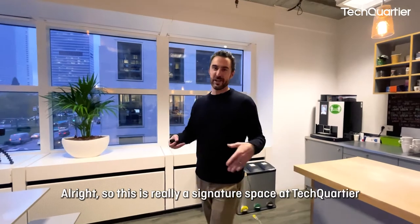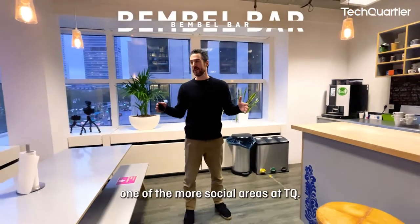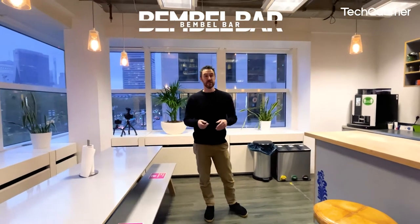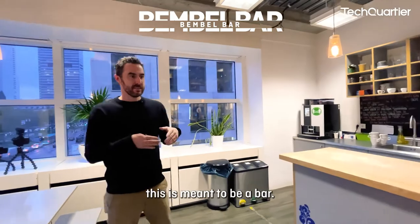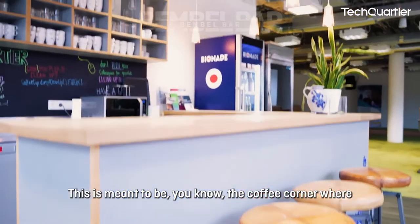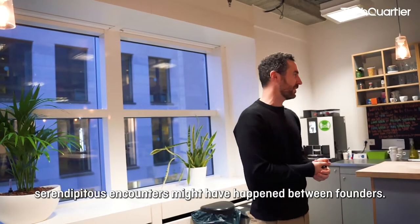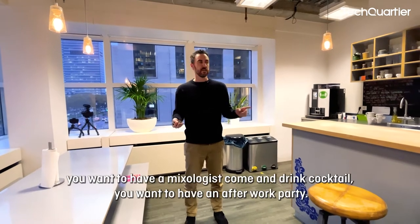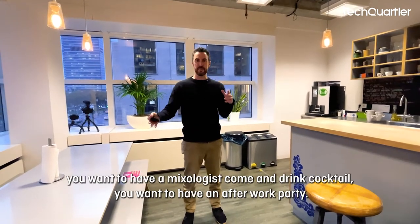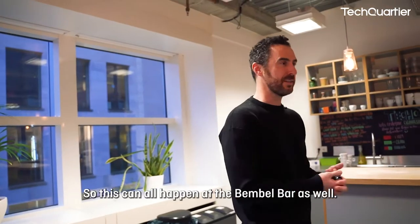This is our Bamble Bar, one of the more social areas at TQ, directly annexed to our Wahlstadion event space. This is meant to be a bar and a coffee corner where serendipitous encounters might happen between founders. If you need a catering service, want mixologists to come and make cocktails, or want to have an after-work party, this can all happen at the Bamble Bar.